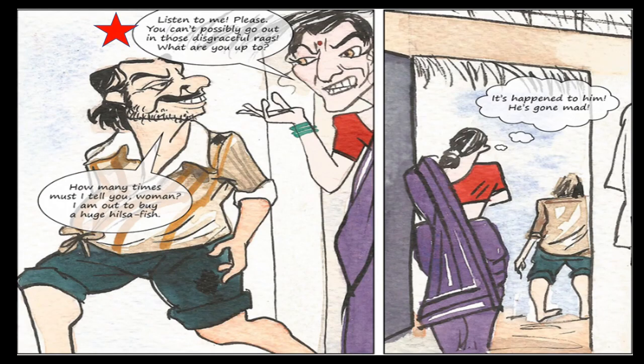His wife said, 'Listen to me, please. You can't possibly go out in those disgraceful rags' — rags means torn clothes. 'What are you up to?' Gopal replied, 'How many times must I tell you, woman — I am out to buy a huge Hilsa Fish.' He again told her he was going outside to buy the fish. His wife thought that he had gone mad.